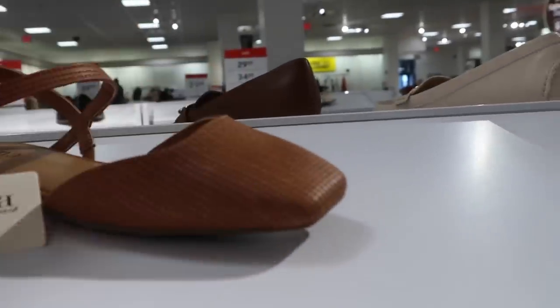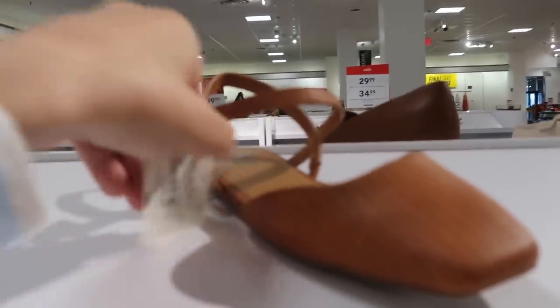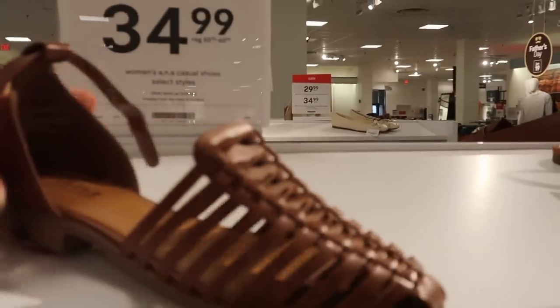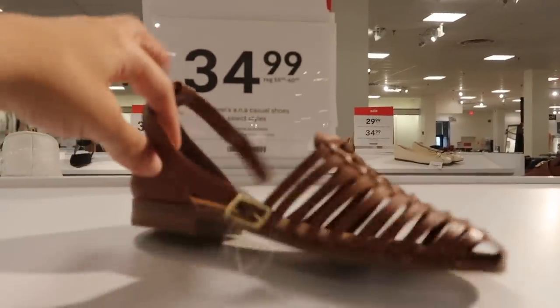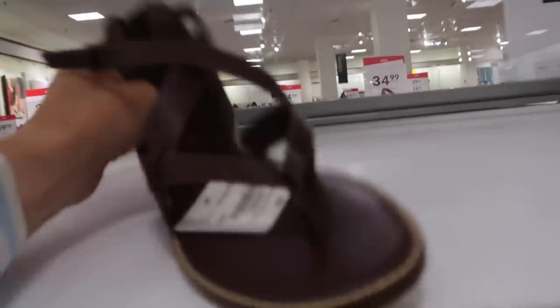New flats from Ana — square toe with a little sling back. Regularly $60, on sale for $34.99. Also new flats from Ana with a rounded toe, little crisscross detailing with the ankle strap. These are also $34.99.